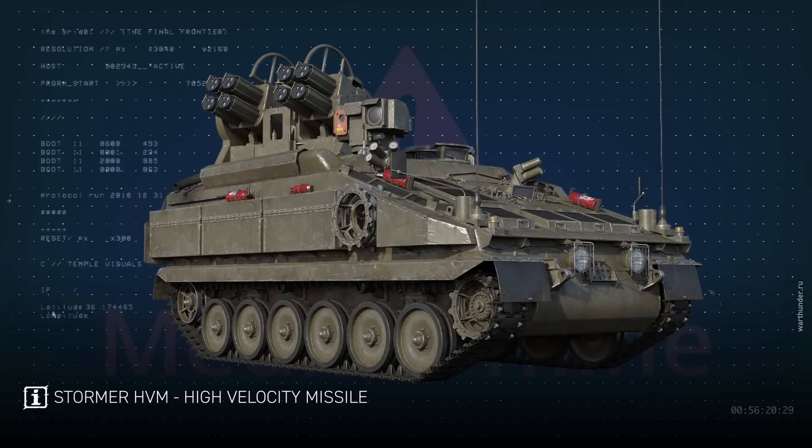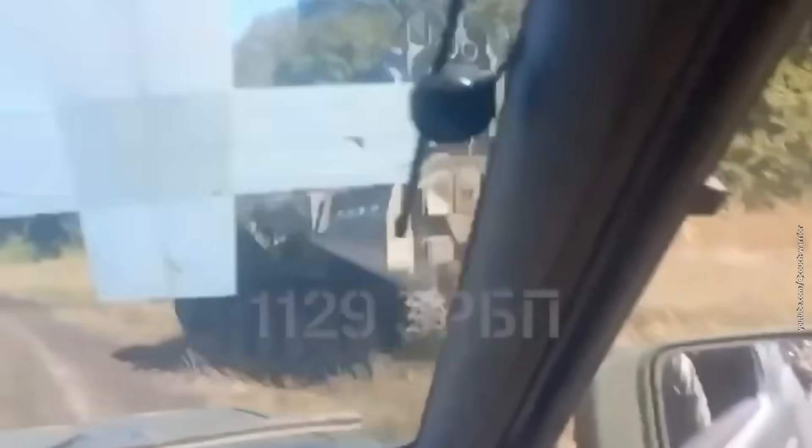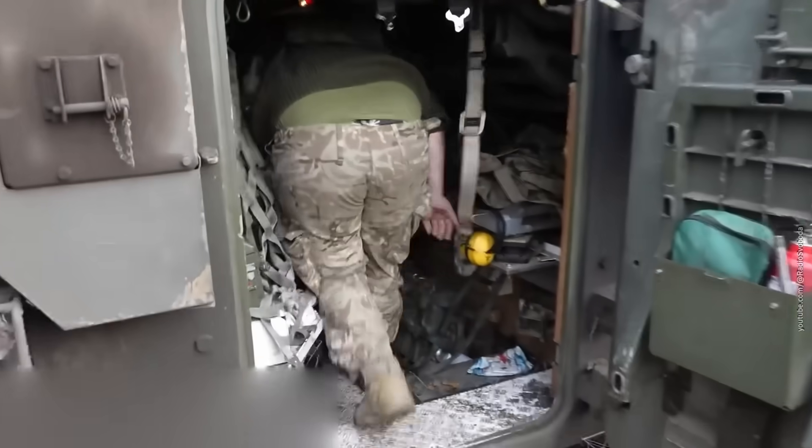Now, back to the Stormer HVM, which stands for High Velocity Missile. It's the self-propelled version of the Starstreak man-pads, mounted on the chassis of the light FV-101 Scorpion tank. No business-class comfort here.